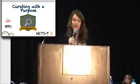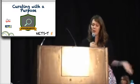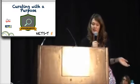Curating with a purpose. I can't say enough how important it is to consciously organize your digital toolbox as you go. No one wants to make the time to organize after the fact.